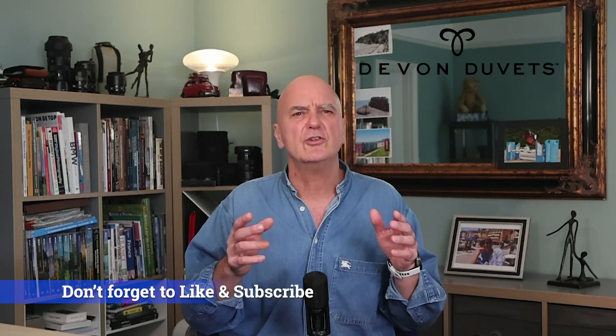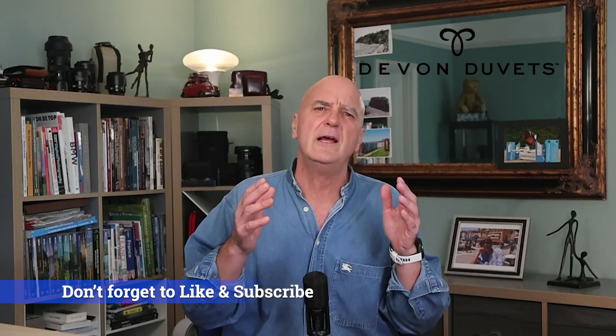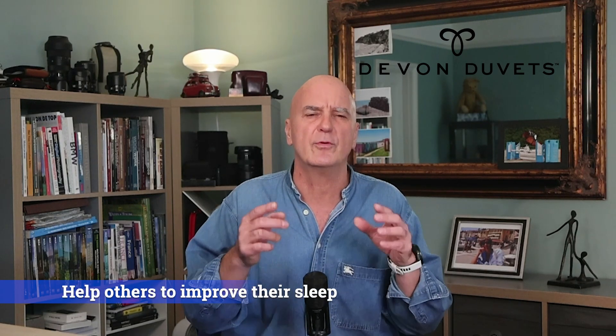But before we do this, don't forget to like and subscribe so you're always notified of our latest content on sleep and well-being. I would love to hear from you — let us know in the comments what's your routine to wind down at night. Your tips could really help others improve their sleep.